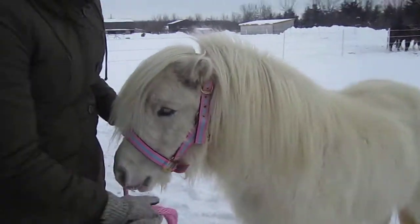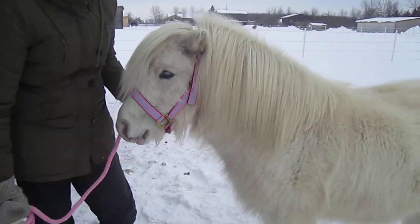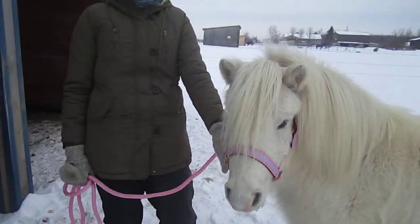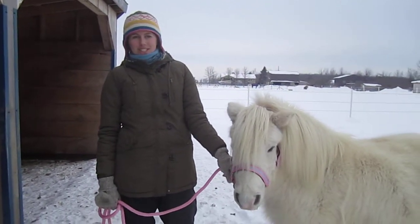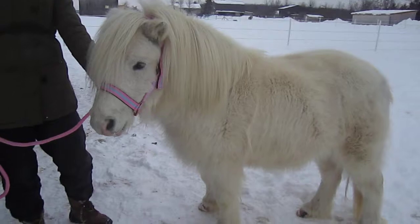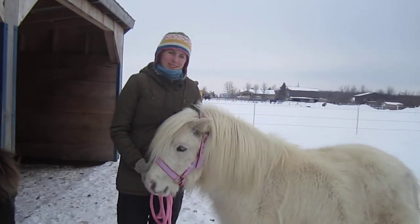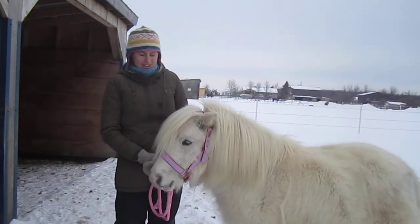They grow this thick winter coat, which helps them survive in the cold weather. And they're very intelligent, and they're under 42 inches, which is only about ten and a half hands. So Beans is almost ten hands, which is pretty much standard size.